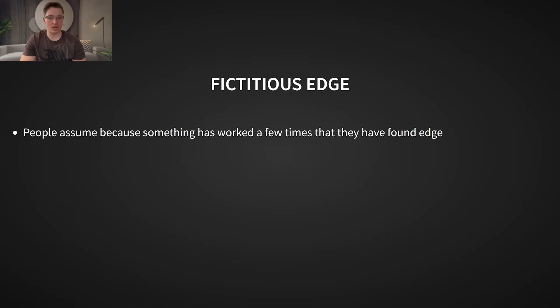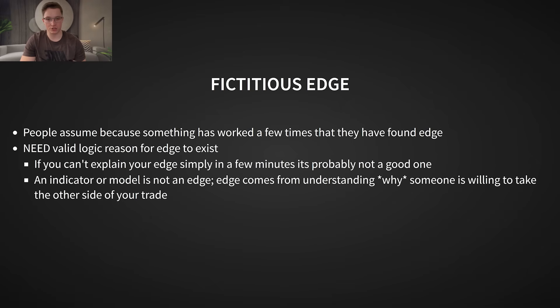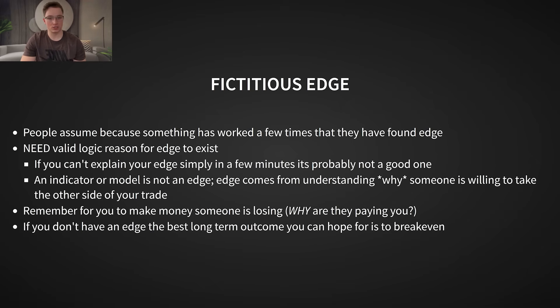Here's where most traders go wrong: they confuse edge with luck or random patterns in data. Just because something worked a few times in backtests does not mean it's an edge. You need a valid, logical reason for why the edge exists. Otherwise, you're just data mining. And eventually, the market will correct itself, leaving you with nothing.